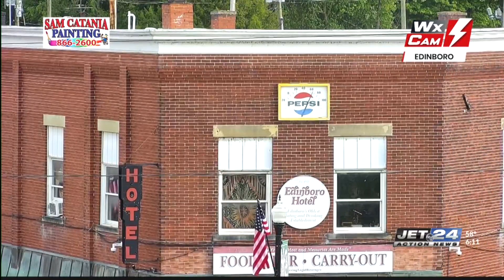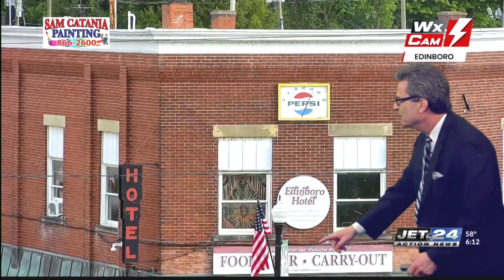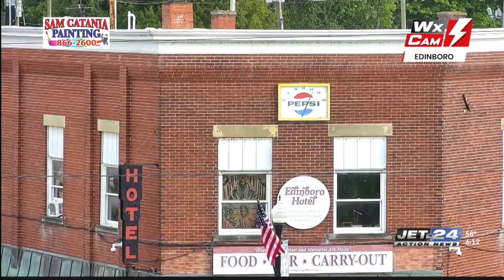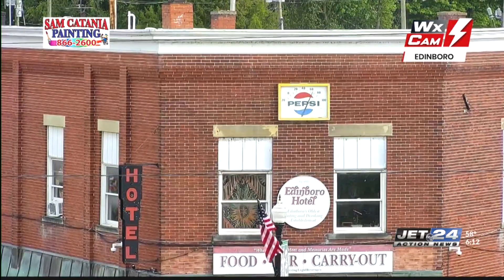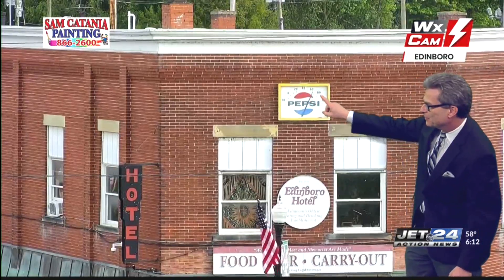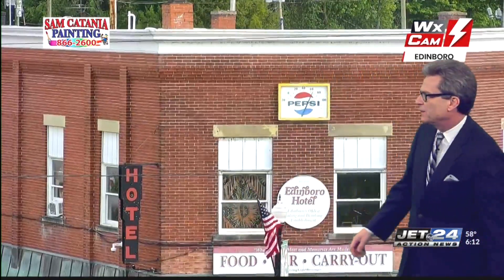A look at the hotel down in Edinburgh — just a little bit of a patriotic theme developing here. You can see the flags on the front of the building. Also love the retro Pepsi thermometer up there, perfect for weather as well as red, white, and blue. So we've got a little temperature going on. Sam Catania painting cam with the red, white, and blue.